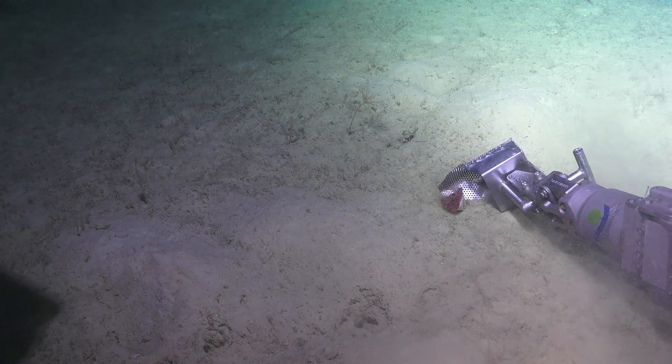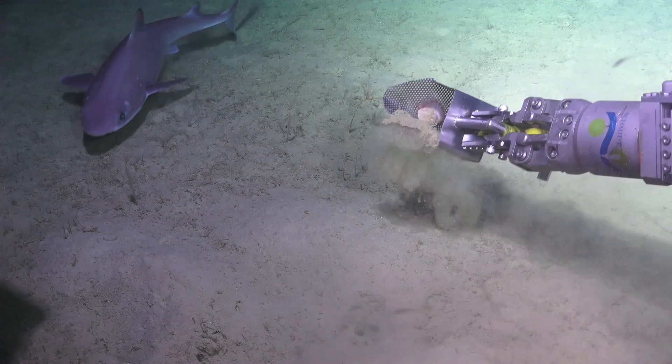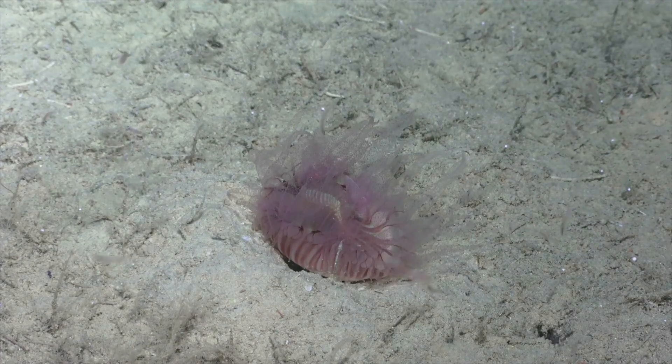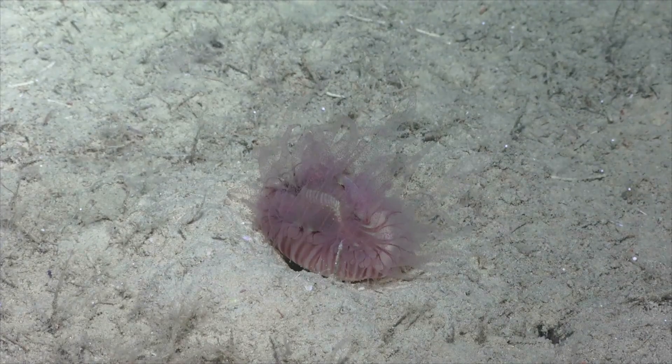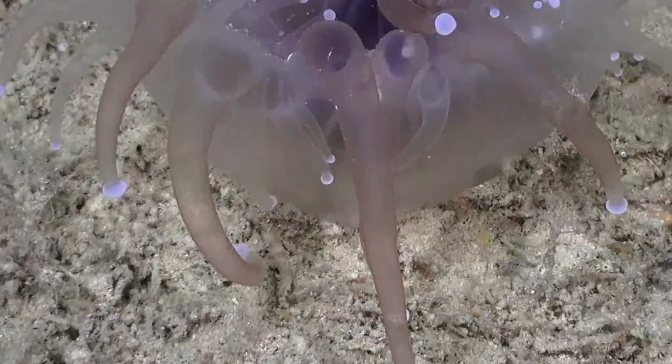These solitary corals have been found in Antarctica, and now we've found them in these Australian canyon systems too. We've worked on them there, and to find them here means that we can use exactly the same species of coral to decipher the climate history.